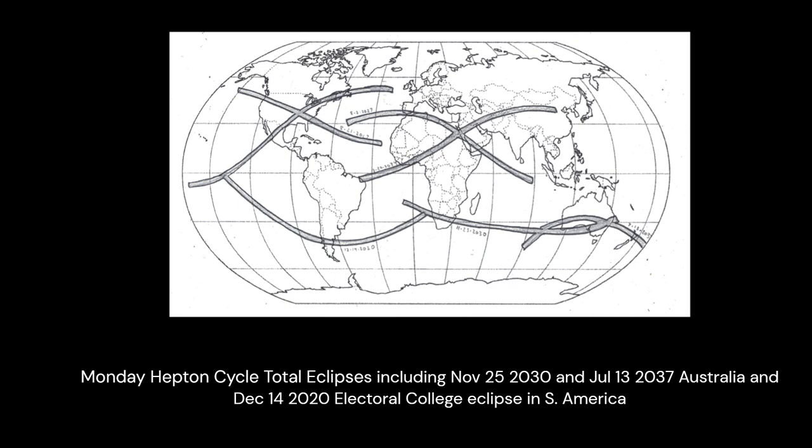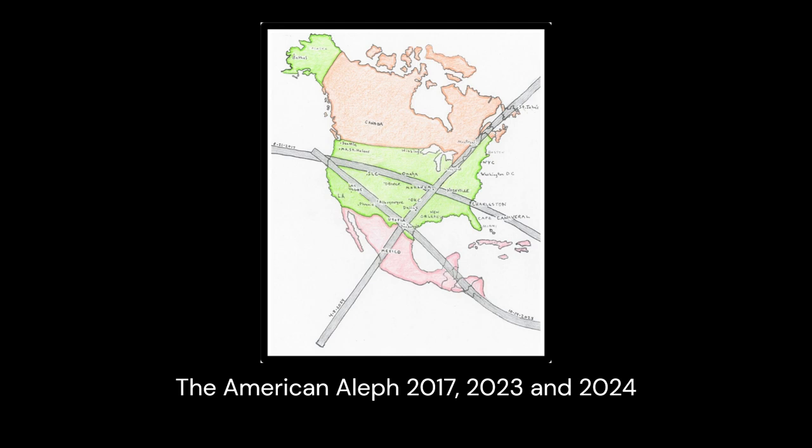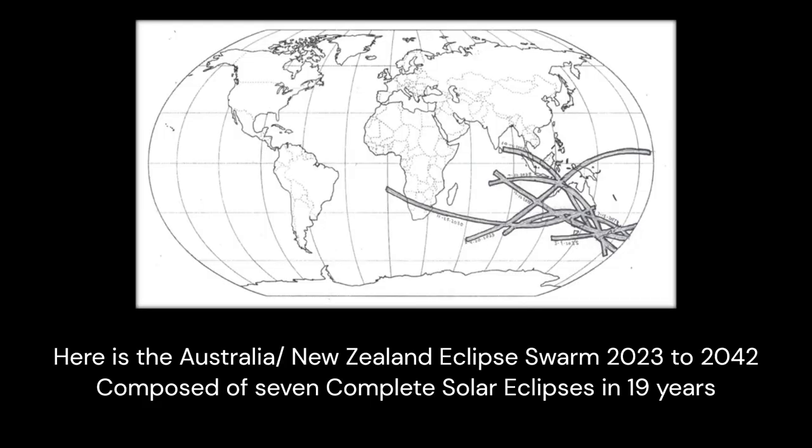There is also a swarm of two totals and a ring of fire making an interesting configuration over Spain between 2026 and 2028. The USA crosses, when combined with the 2023 ring of fire, create an aleph over the United States — a kind of aleph that has never appeared over the planet in the last 1,000 years, incredibly well put together and very balanced. Australia, which had only one total cross in 1,000 years, then sees a double apex, and when combined with ring of fires has a swarm of unprecedented magnitude over the course of 19 years.